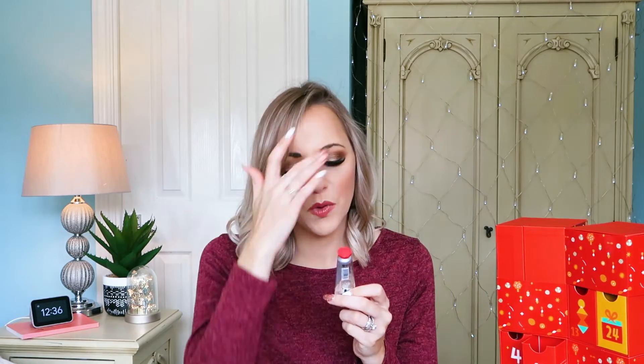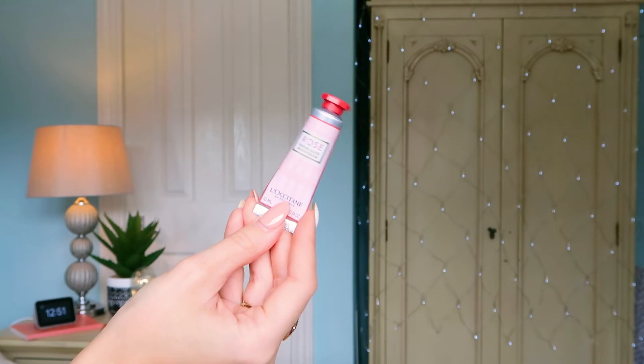Number nineteen: we've got the Rose Hand Cream — 10ml again. I love how stocked up you're going to be on hand creams. They're the cult product from L'Occitane and the Rose one comes in a nice pink packaging. I've pretty much told you everything I know about the hand creams already, so let's move on.